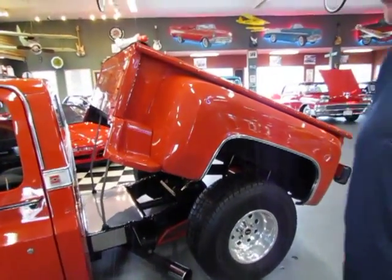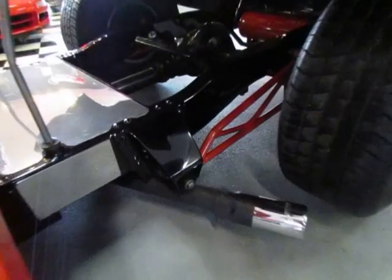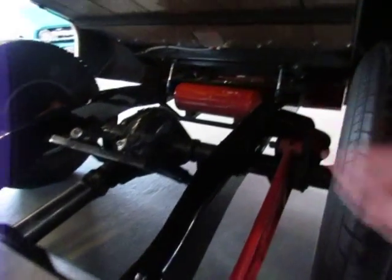Just a super neat truck. Look at all this custom fab work on the frame and air tank in the back for the airbags.